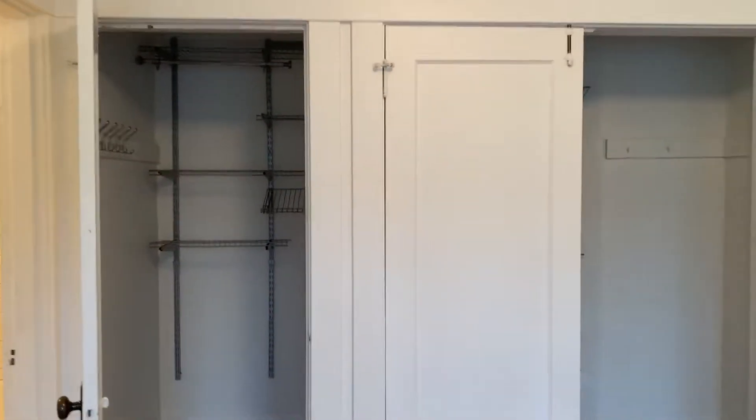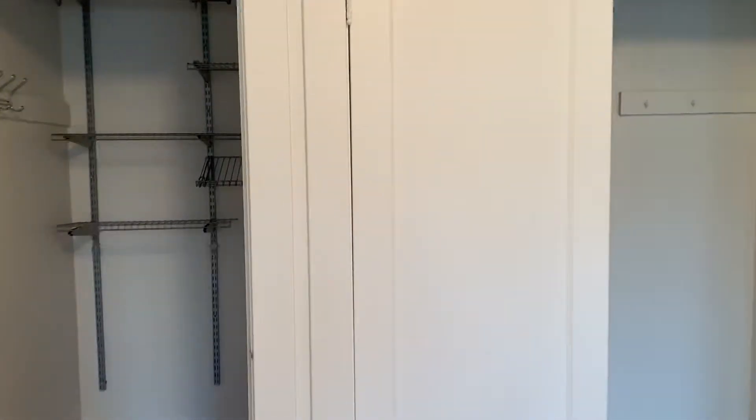As you can see it goes all the way back, which is wonderful. Plenty of things to hang your clothes, put your shoes away, all that good stuff.